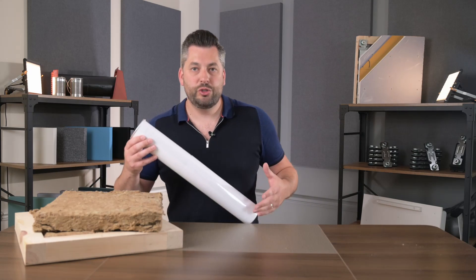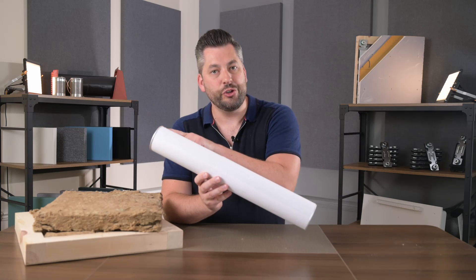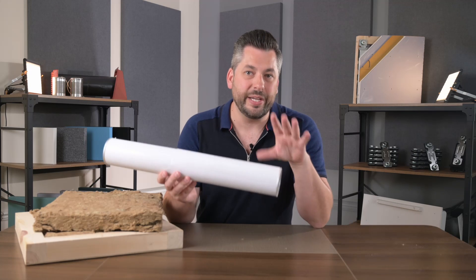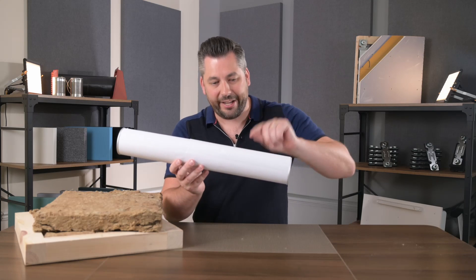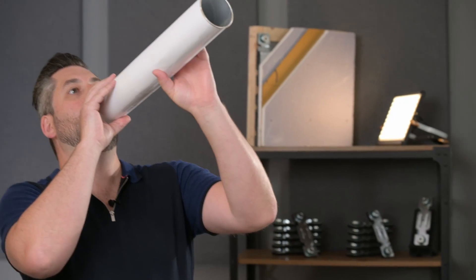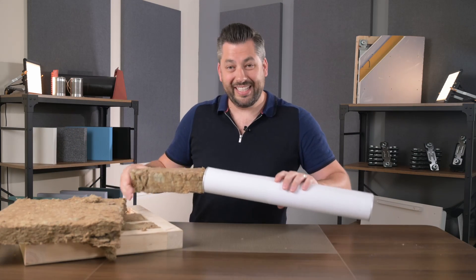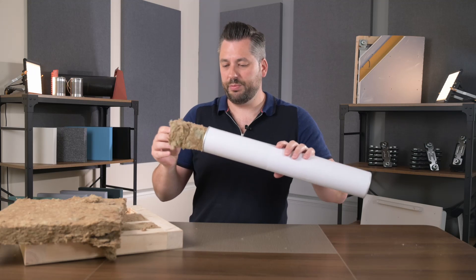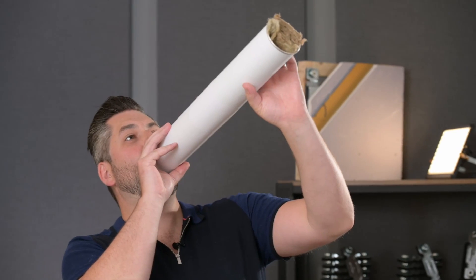Now take this simple example. We have this cardboard tube to represent a hollow cavity space. If I talk down the tube you'll hear that my voice comes out more echoey and amplified at the other end because it's bounced down the tube and echoed and resonated. Now if I insert some mineral wool — and note I'm not completely filling the tube at all, just putting a decent amount in — and we do the same thing again, you can hear the difference.